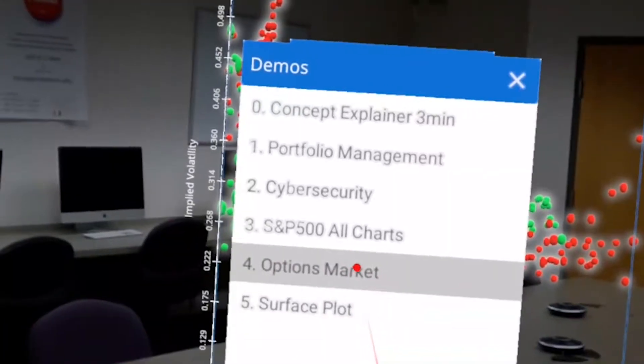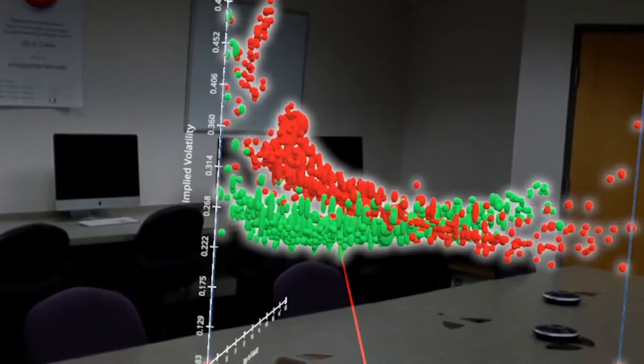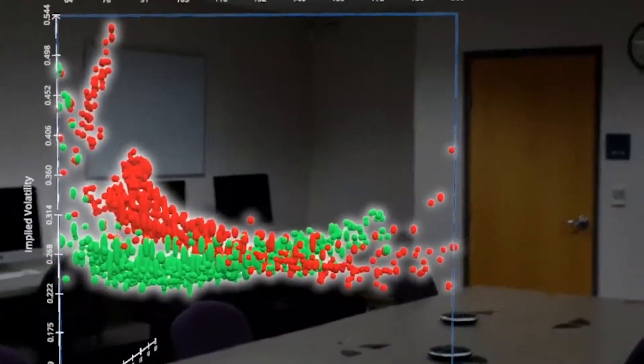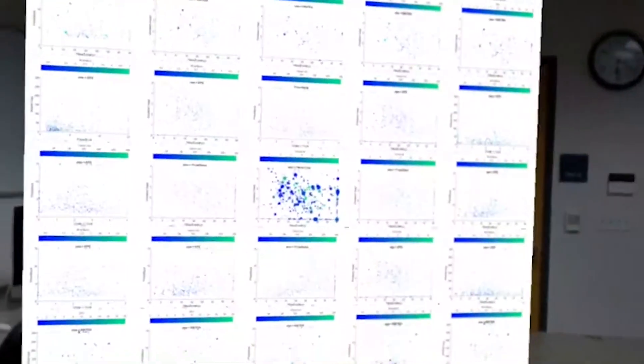AR also lets both the user and expert share documentation, making each intervention a teachable moment. A shared view of the work environment provides a visual way to exchange information and solve technical issues. This is why 60% of IDC study respondents rank transfer of knowledge between new and seasoned employees as their most important reason for using AR.